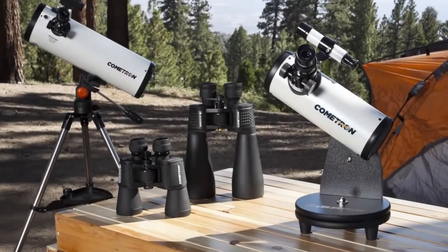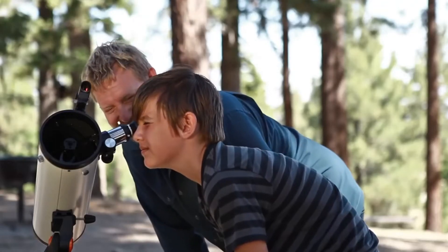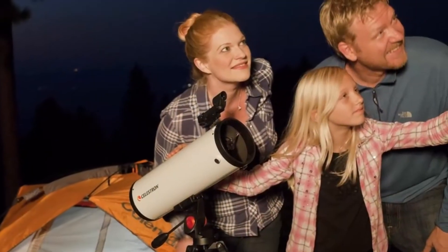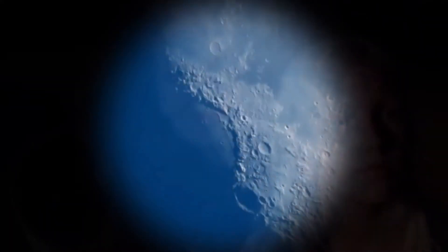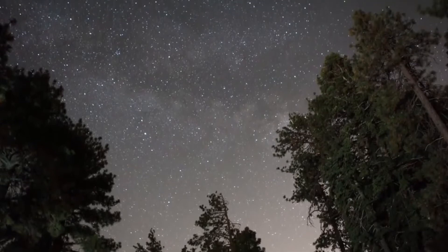All Cometron products are designed with a wide field of view, so you'll be able to see more of the comet's dramatic tail. But they're also perfect for viewing other objects in our solar system and beyond. You and your family can use Cometron to enjoy the moon, the Milky Way galaxy, planets and more for years to come.